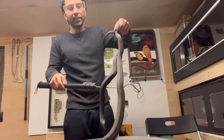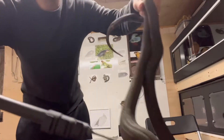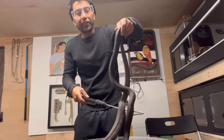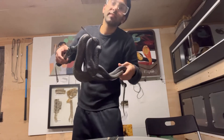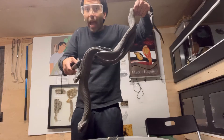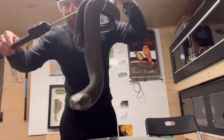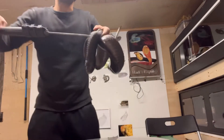Another difference: true cobras lay eggs, but rinkhals give live birth — isn't that amazing? These are also very variable in pattern and color. Some are orangish with black bands, very beautiful and vibrant colors. Some of them are black like this one but have a little white underneath — let's see if you can see it.